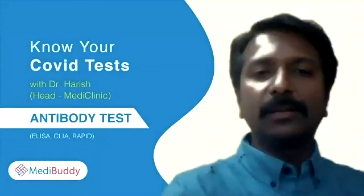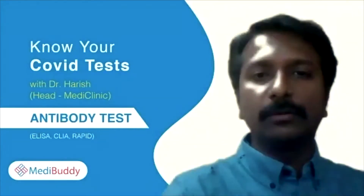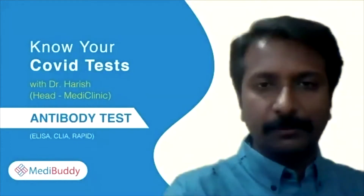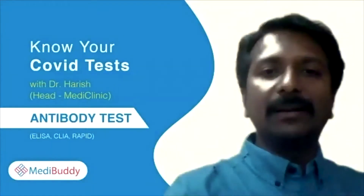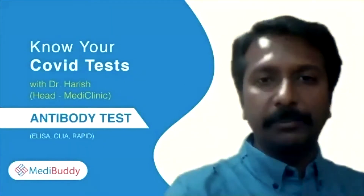Basically, you might have seen that there are a lot of tests and people are getting confused about which tests they have to undergo. I would like to throw some light on this and clarify who has to undergo what type of test. There are three types of tests: point number one is an antibody test, point number two is an antigen test, and next is an RT-PCR test.